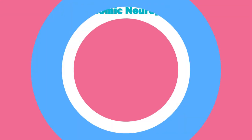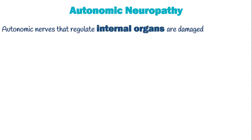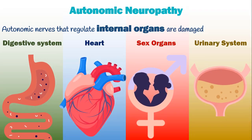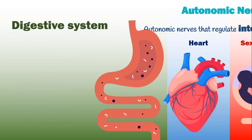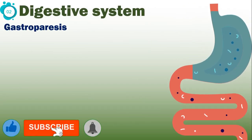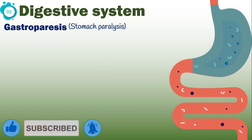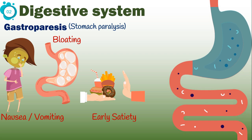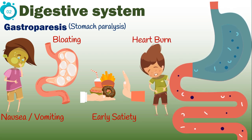Another relatively common symptom is autonomic neuropathy. It happens when autonomic nerves that regulate internal organ functions are damaged, giving rise to problems with the digestive system, heart, sex organs, and urinary system. The major problem with the digestive system is gastroparesis, a medical term for stomach paralysis. Nausea and vomiting, bloating, feeling full after a few bites of food, and heartburn are the top four symptoms of gastroparesis.